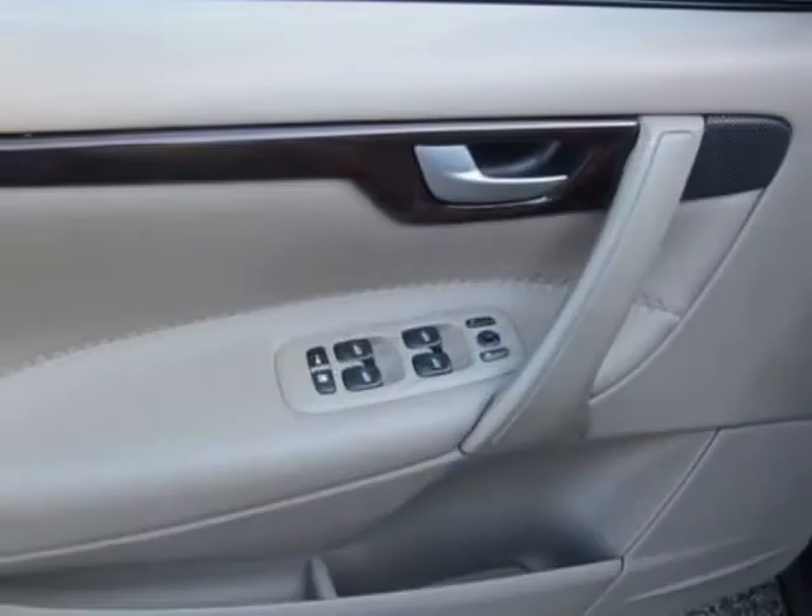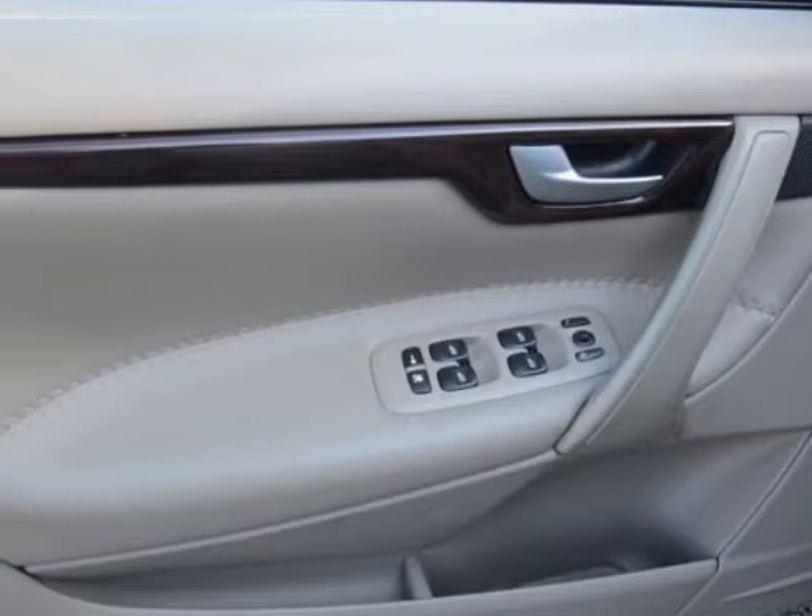CD player, sunroof, driver airbag, and 12V power outlet.